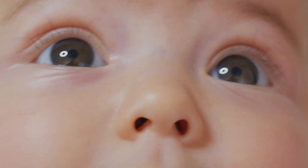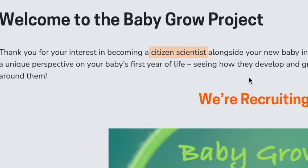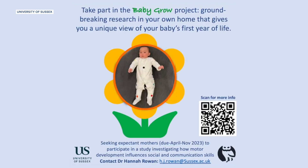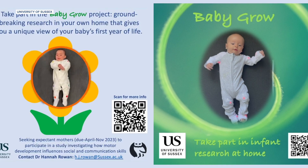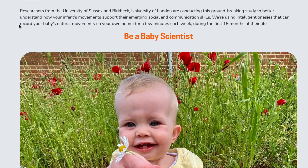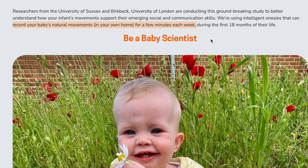Of course, to study babies, you can't just rely on adults pretending to be babies or babies pretending to be adults — you need actual babies. Hence, the Baby Grow project wants to recruit both citizen scientists and a hundred unsuspecting baby scientists to help collect movement samples in family homes, which scientists think will give them enough data to analyze. Over the course of the first 18 months of their lives, babies taking part in the study will be outfitted in a high-tech onesie with built-in motion detectors, and parents will regularly take and send video back to the researchers to make sure the sensors are functioning.